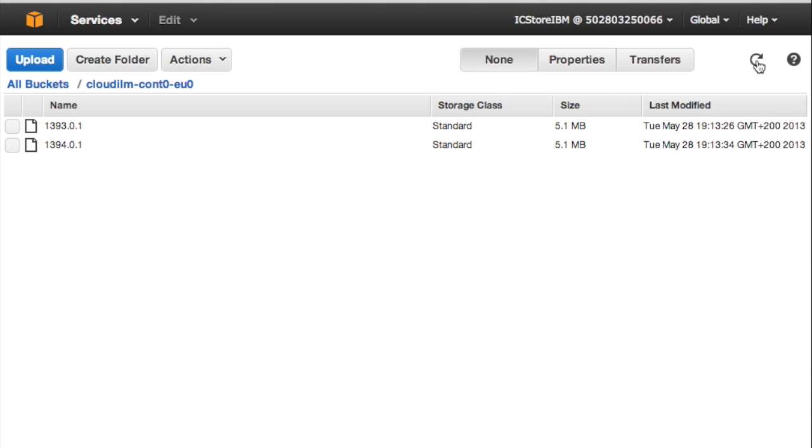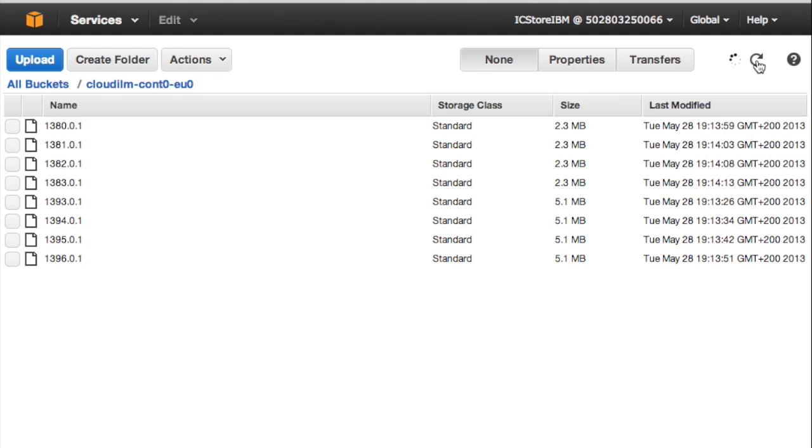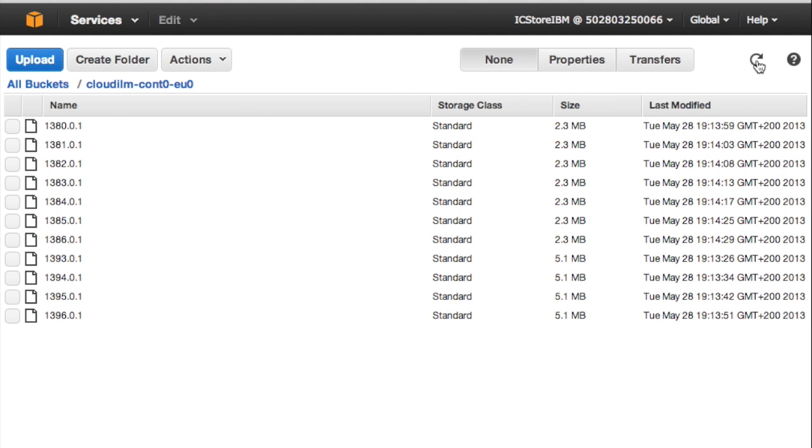You can see that they appear here in the Amazon S3 portal. Before migration, files are encrypted and integrity protected so that when they leave the box, the customer feels safe about the confidentiality of their data.